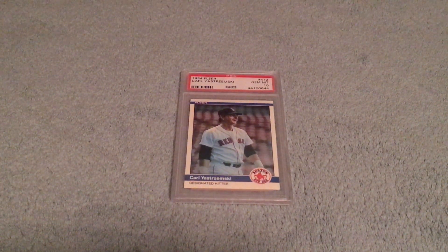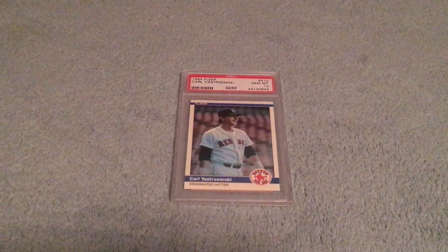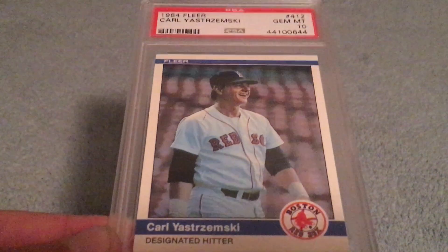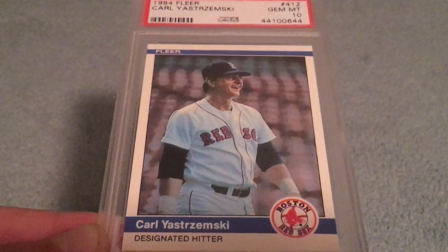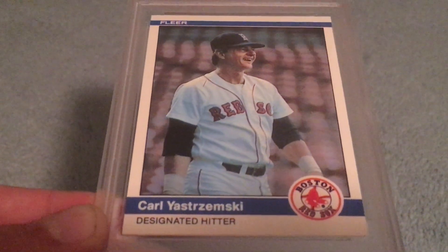As part of my Hall of Famer last-year cards series, I'm going off Baseball Collector Mike's original list of the final regular-issue card — not Topps only, I like the variety. I got the 1984 Fleer Carl Yastrzemski, his final regular-issue card, in a PSA 10. Super sharp, super cool — great addition to my collection. Of course, Yaz is one of my favorite players.